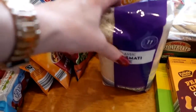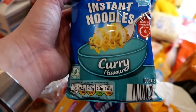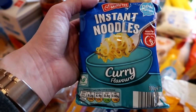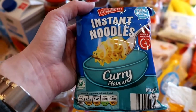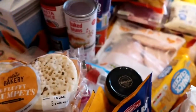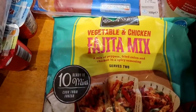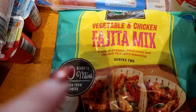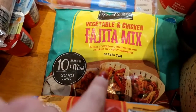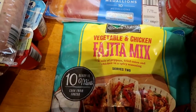I got two packets of curry flavoured instant noodles — I'm not a massive fan but Madeleine loves them as a snack when she gets in from school if tea is later after dancing. I was really excited to find these in the freezers: a vegetable and chicken fajita mix. You just need tortilla wraps with it, and I reckon we'll bulk it out with salad, salsa, and cream.